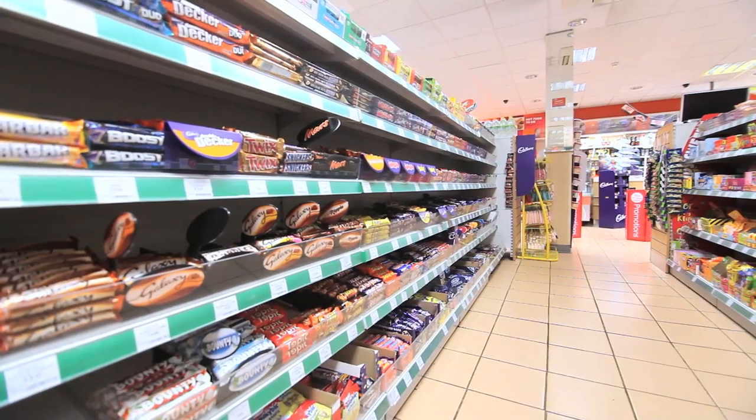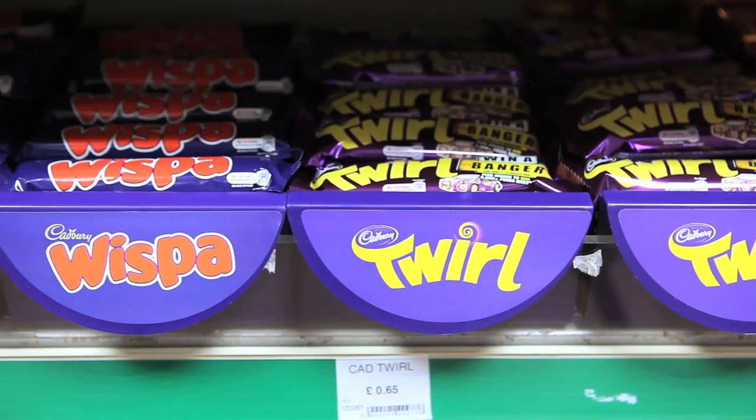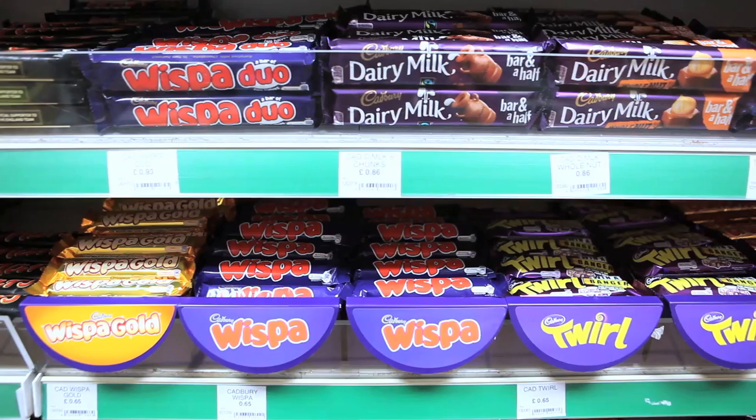We're in the singles aisle. This is where we get most of our sales from. Singles is one of the most important areas in the shop. At this time of year we can boost our sales hugely by having the right products in the right places at the right time. What we've done in store is we've used a planogram from deliciousdisplay.co.uk to get the right products in the right place for the consumer to pick up as they go by.